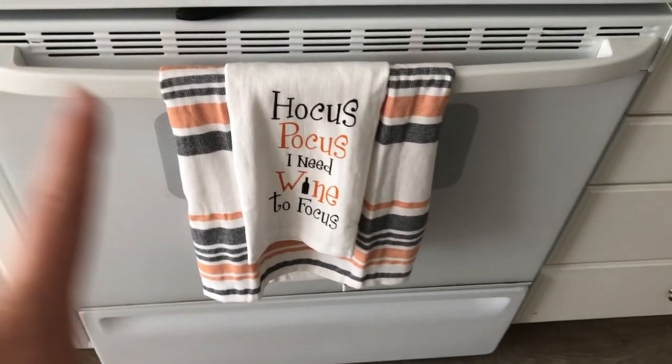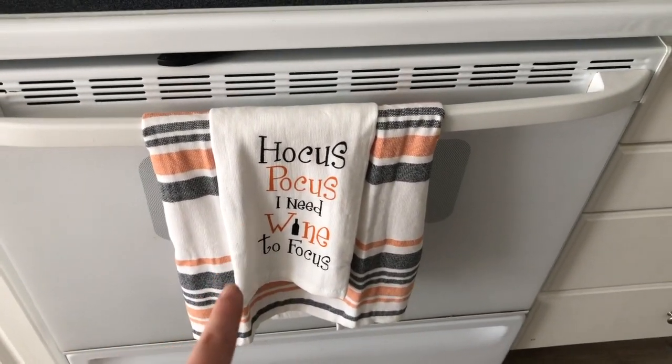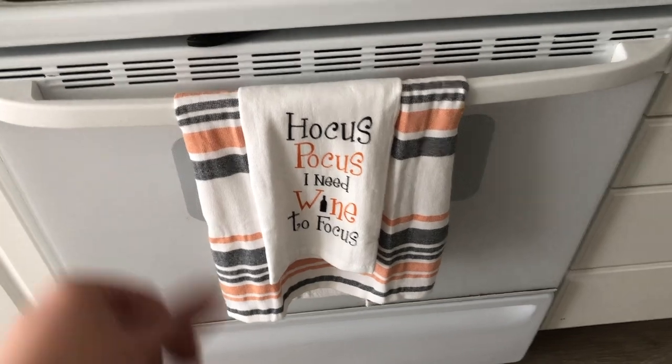I'm very excited for fall if you couldn't tell! It's been a few days since I went crazy at Hobby Lobby, TJ Maxx, and Michael's. This past Saturday when my roommate Maddie got back from Las Vegas, we went a little crazy again at HomeGoods. So to wrap everything up, I'm going to show you where we put everything and what we did with it all.